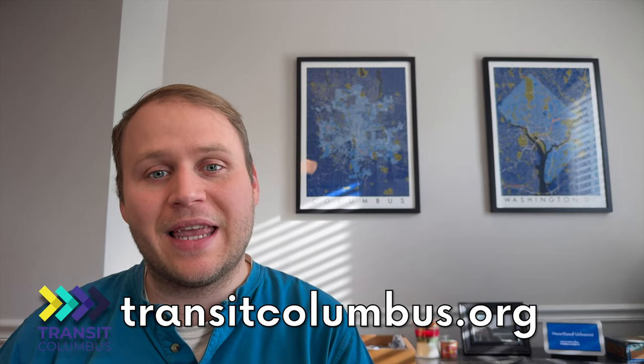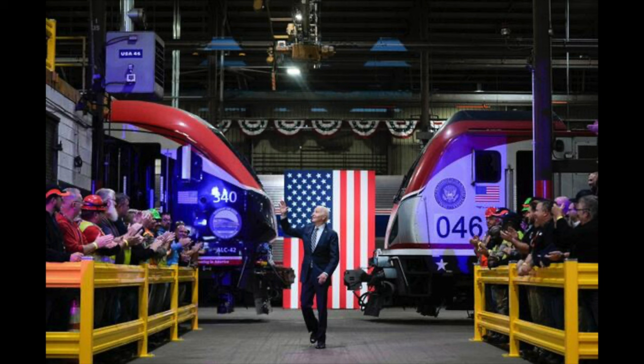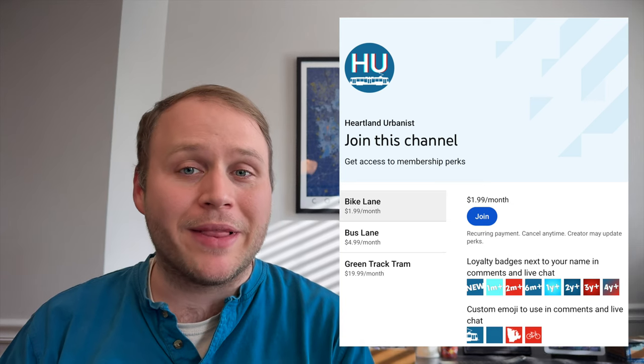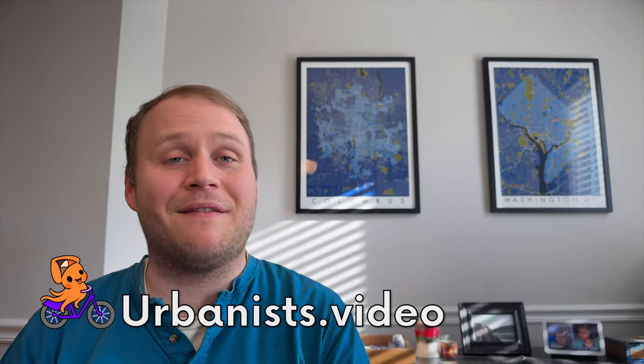Take action. I'll have much more to share about LinkUs in an upcoming video, so subscribe to the channel and make sure you don't miss it. If you want to help advocate for more transit that's quieter and cleaner, join your local transit advocacy organization — in Columbus, that's Transit Columbus, link in the description. If you're in Columbus, please vote for the LinkUs initiative this November, or wherever you live, vote for pro-transit candidates, including President Biden, who has done more for transit and passenger rail than any president in the modern era, including securing historic funding for electric buses. Press the like button and make a contribution via YouTube membership or LibrePay so I can make more videos. Heartland Urbanist is also available ad-free on urbanist.video. Thanks for watching and see you next time.